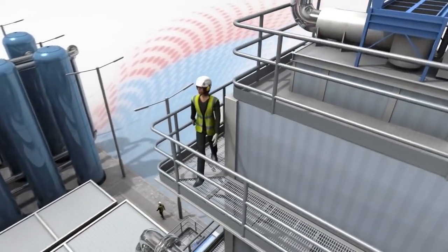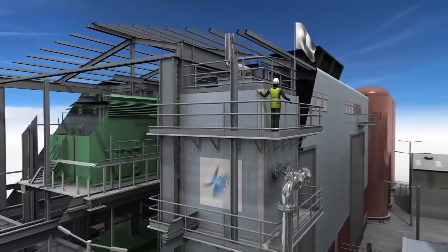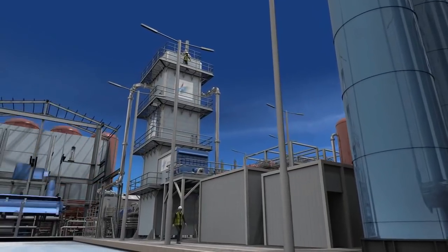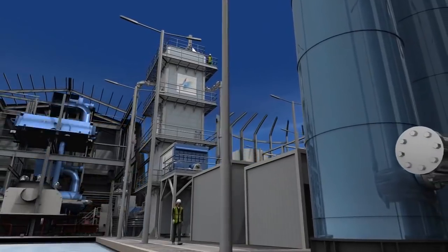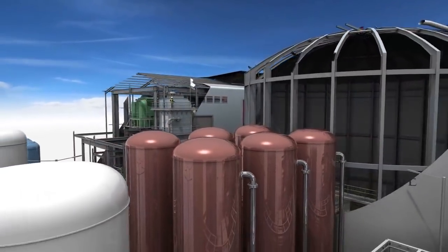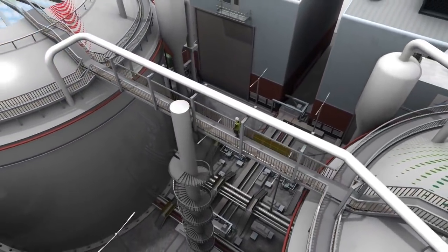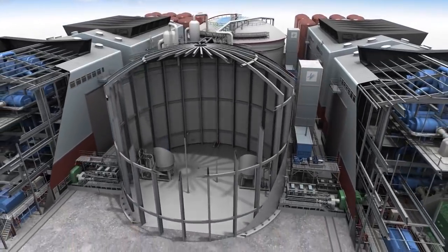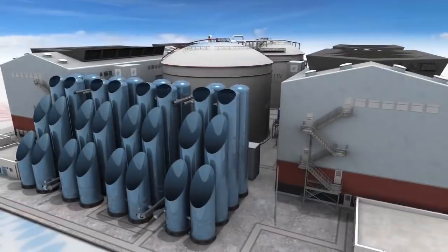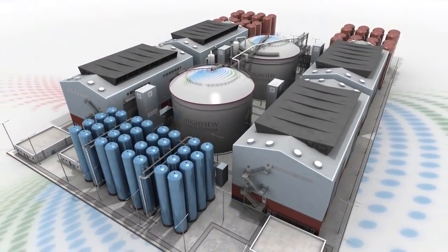And the future? Design work has already begun on Highview's new Giga plant, capable of producing an output of 200 megawatts with a capacity of 1.2 gigawatt hours. Highview — delivering tomorrow's storage with today's technology.